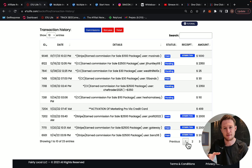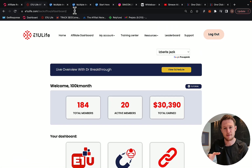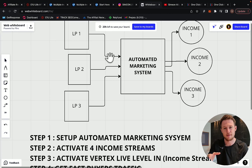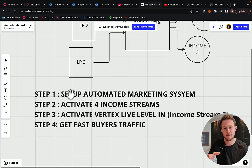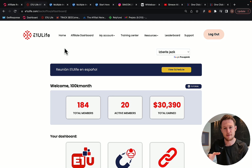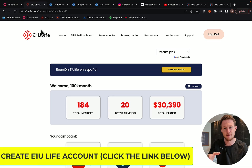What I'm going to do right now is show you exactly what I'm doing and how I can help you personally, and I'm going to give you some bonuses. The first step is for you to set up your automated marketing system so you can start promoting E1U Life Company. I recommend you click the link below the video in the description and create an account with E1U Life Company.